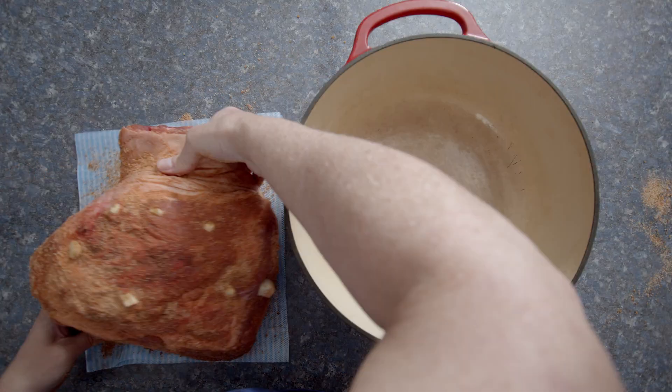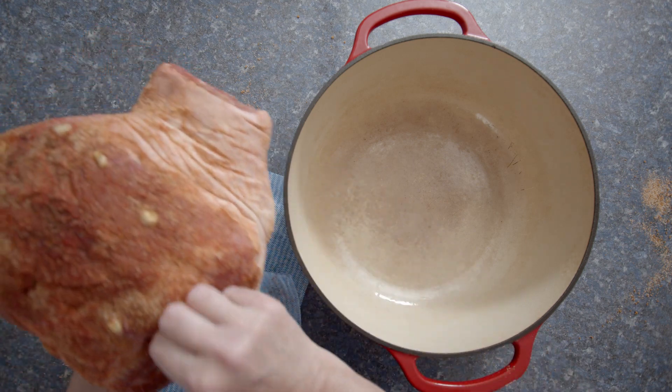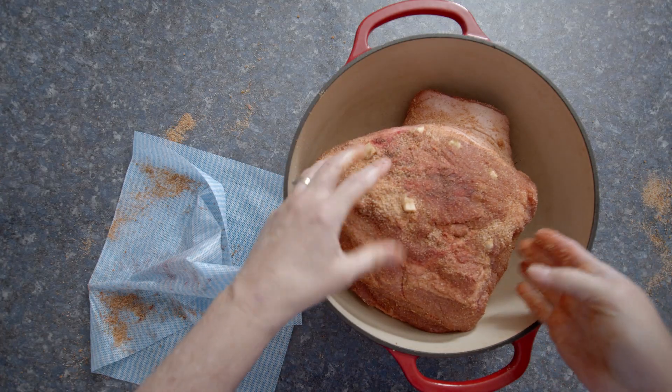When I was looking up how to prepare the pork, there were a lot of versions — like anything else out there. I think you can pick and choose what sounds the tastiest to you. And that's what I did.